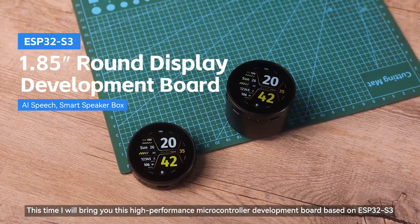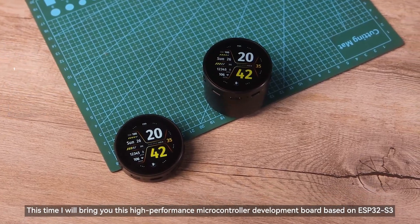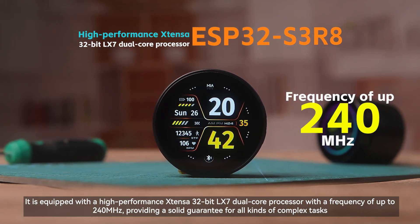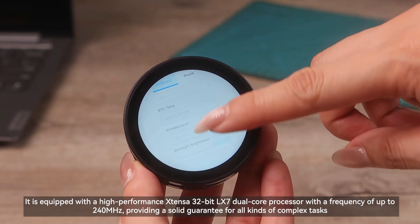This time I will bring you this high-performance microcontroller development board based on ESP32-S3. It is equipped with a high-performance Xtensa 32-bit LX7 dual-core processor with a frequency of up to 240 MHz, providing a solid guarantee for all kinds of complex tasks.